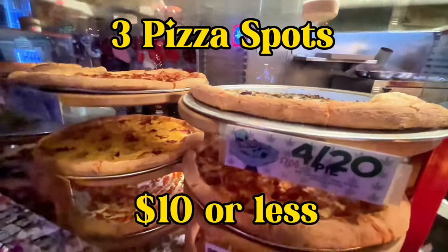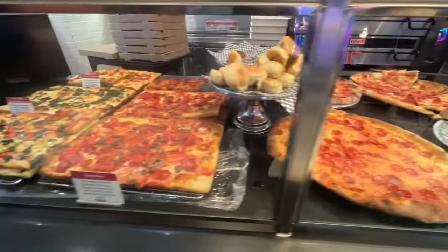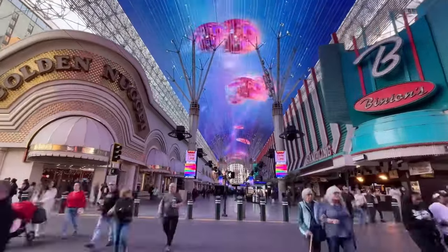What's up everybody? Welcome back to the channel. Today we're going to check out three pizza spots on Fremont Street for less than $10.